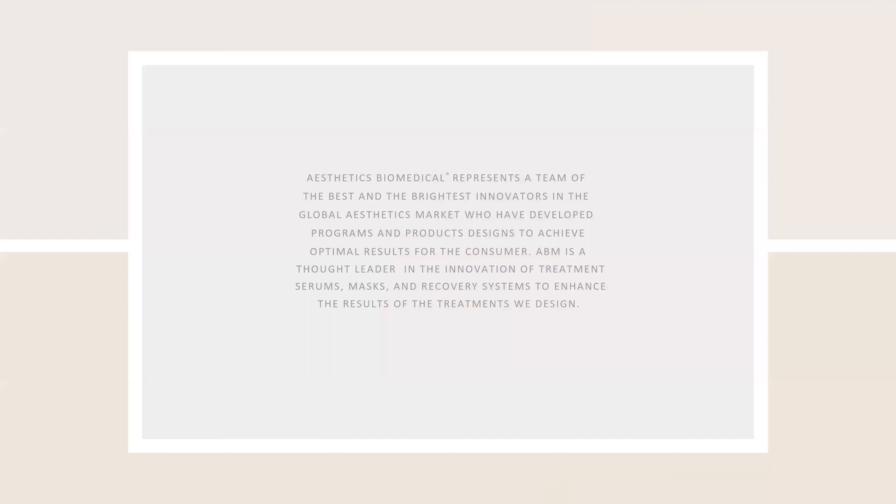Hello, today we're going to cover Vibachi RF microneedling. My name is Maroui Tice. I am a registered nurse and I work as a clinical trainer for Aesthetics Biomedical.